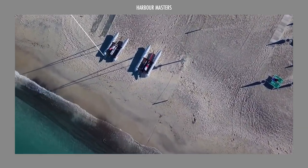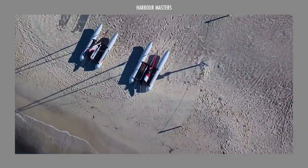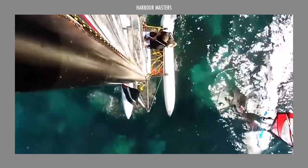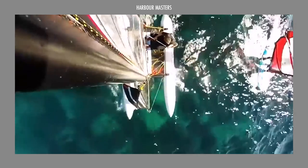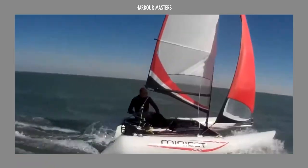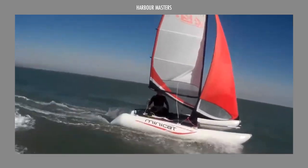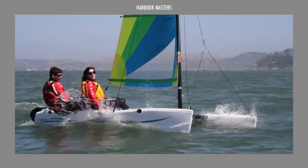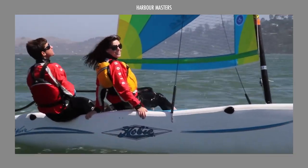Relatively small compared to the average cruising catamaran, these 13 to 22 feet beach cats have the ability to fly a hull — having the vessel lift one hull out of the water as the wind catches. Along with their shallow draft, trampoline deck and portability, this allows sailors to explore beaches and coves with ease.